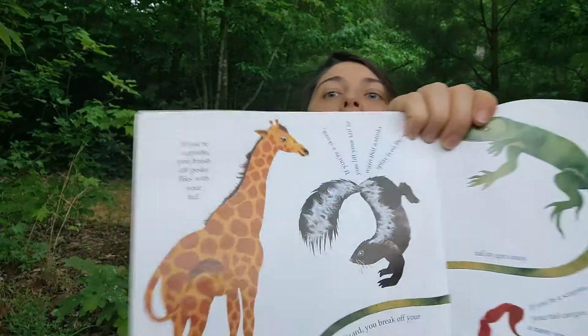Skunk spray is effective up to 10 feet away — imagine being able to spray something about 10 feet away. You could spray these bugs away! The next story about tails is the giraffe.